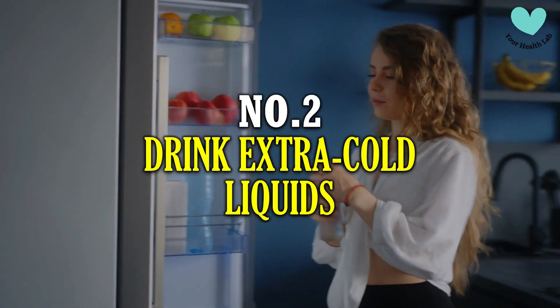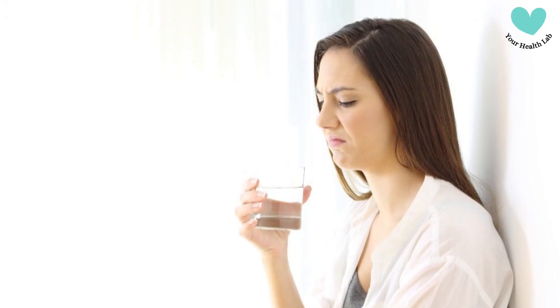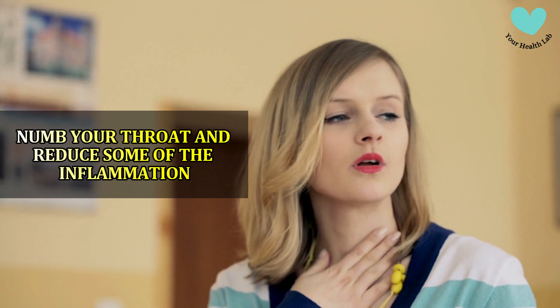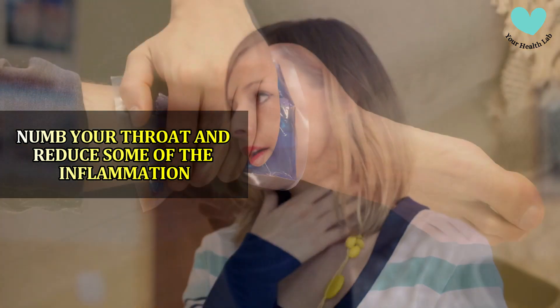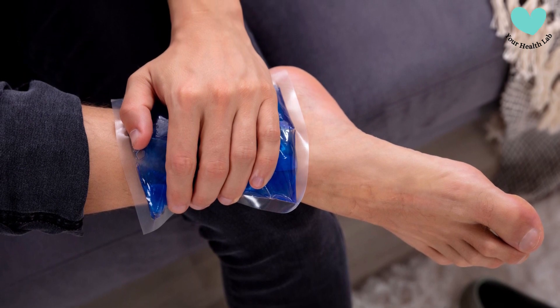Number 2: Drink Extra Cold Liquids. Those initial swallows might not be enjoyable; however, drinking frozen liquids can both numb your throat and reduce some of the inflammation that is giving you pain, much like applying ice to a sprained ankle can reduce pain and prevent swelling.